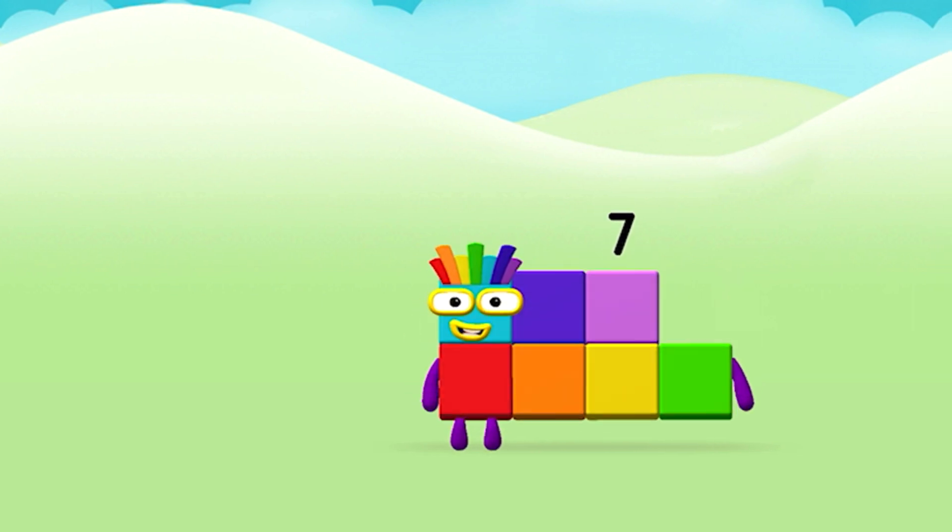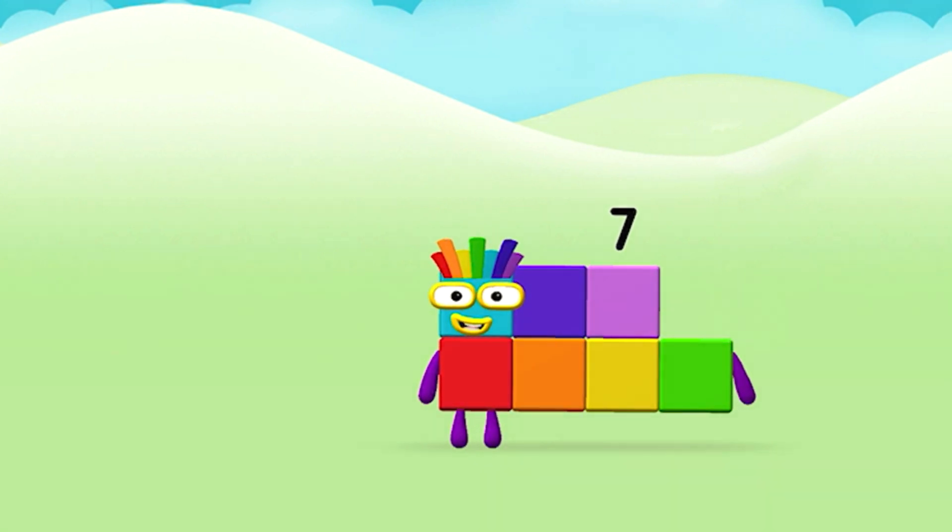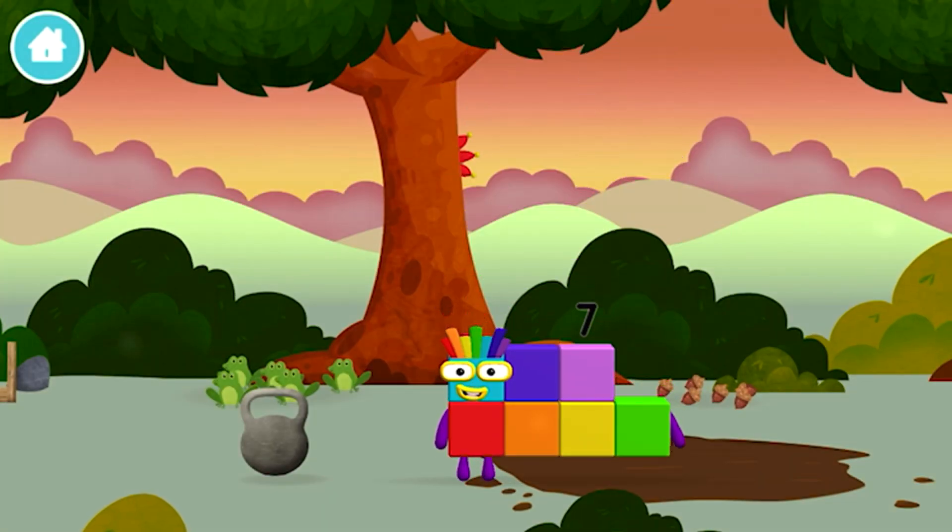Congratulations! You made number block seven! You made a new number block!